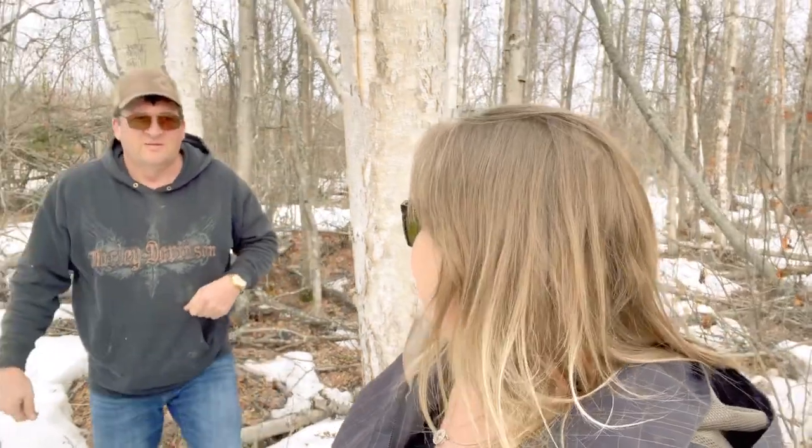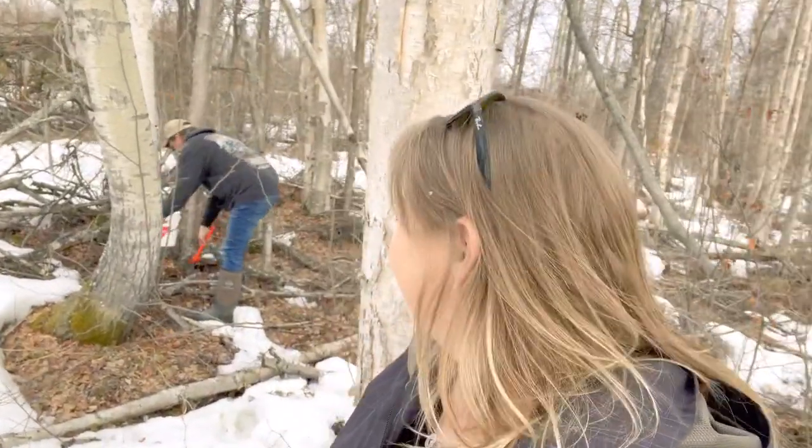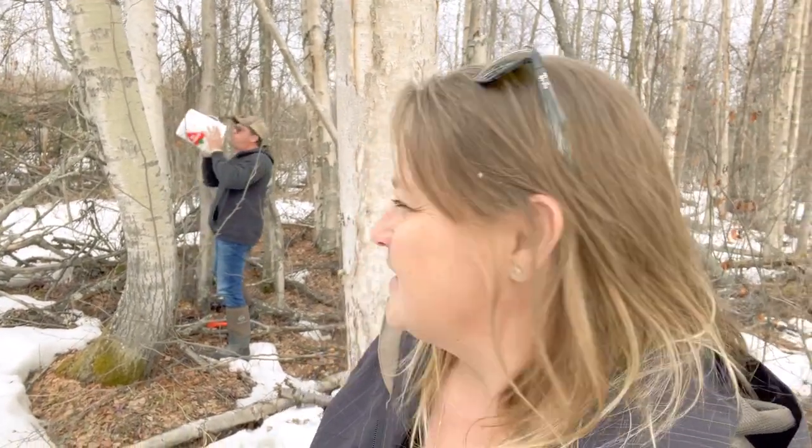We're doing something we've never done before. A lot of people have been making birch syrup, and for a couple of years we've kind of said we were gonna do it. We saw it on YouTube and it looked like fun. And who doesn't like sweet things? Why not do it now, when we have all the other things going on? Chris found this sweet stand of birch trees, so we're gonna be doing this for the next couple of weeks. It's kind of a fun way to spend some time together.